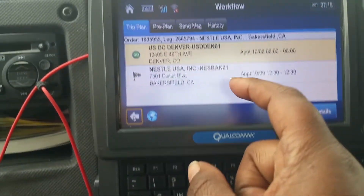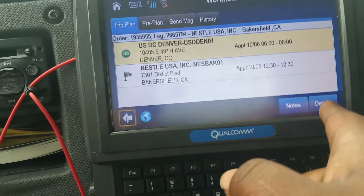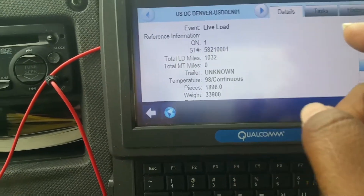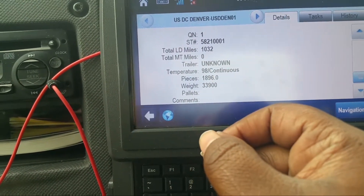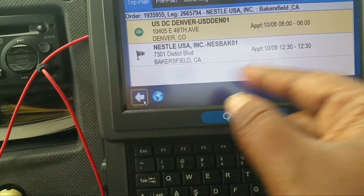As y'all can see, I just came home from home time so nothing's put up yet. I did my pre-trip, now let's look at the load. So picking up at USDC Denver, taking it into Nestle. It's a live load, 1,032 miles. The pay is supposed to be $1,896, weight 33,900 pounds.